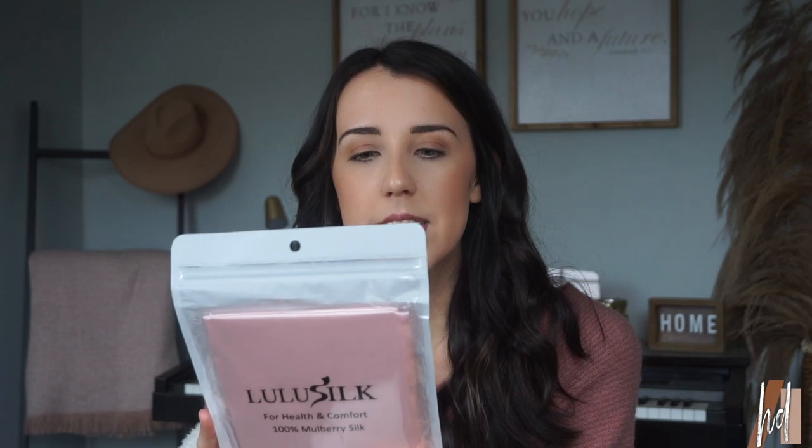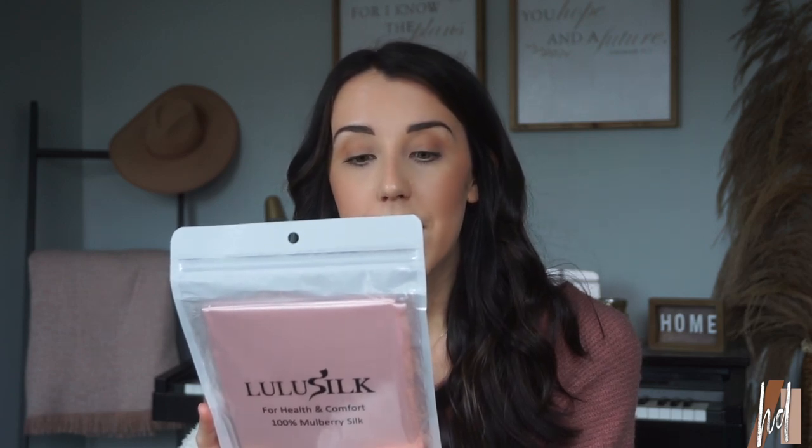So the first thing that I picked up is a silk pillowcase and of course it's pink. I love pink so much. What this does is it protects your skin and hair. It keeps you cool in the summer, warm in the winter, and prevents sleep wrinkles. I have been wanting one of these for so long. It says it's naturally hypoallergenic, mite and mold resistant, and free of chemicals. So let's open it up and see what it's like.